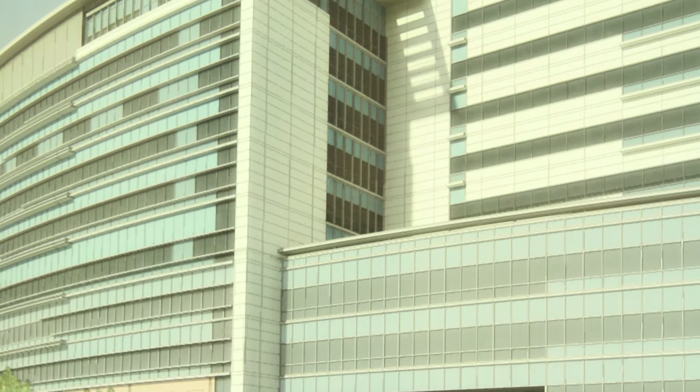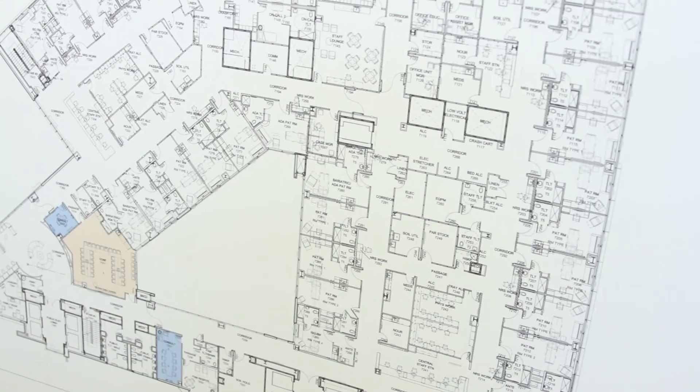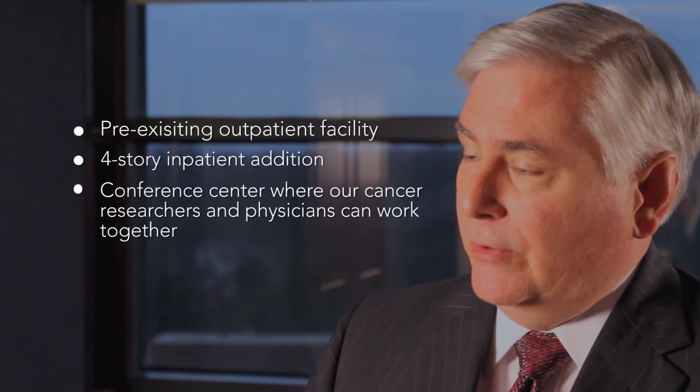On top of the pre-existing outpatient facility, we're adding a four-story inpatient addition, and on top of that will be a conference center where our cancer researchers and physicians can work together to develop new treatments and diagnostic modalities for cancer.